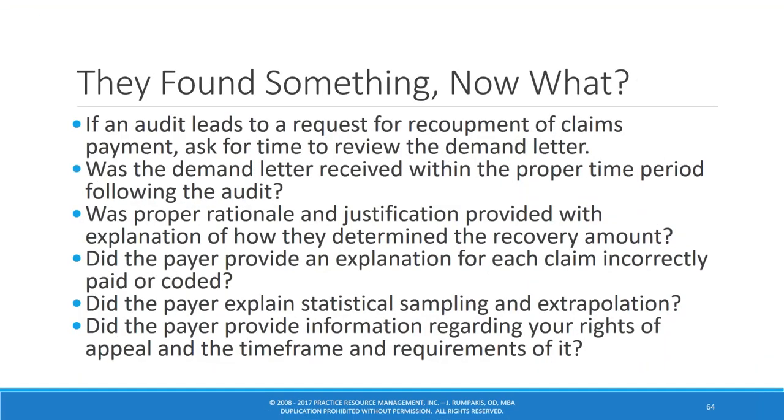Did the payer provide information regarding your rights of appeal and the timeframe? That's significant because you need to know your rights under your contract. That's why a healthcare attorney is so important — they can make sure your rights are being preserved. For example, VSP now does not allow you to have an attorney if you ask for an appeals hearing — they can have their attorney in the room, but you cannot have yours.